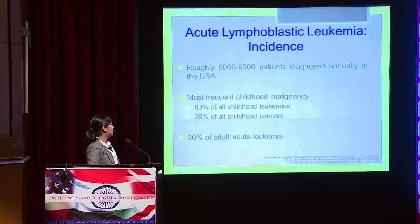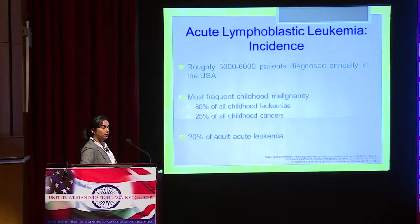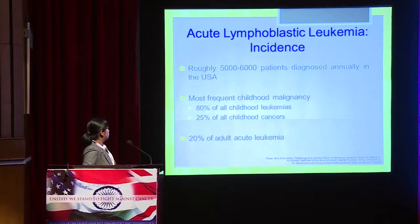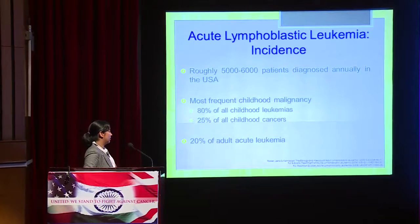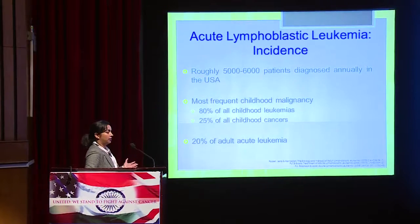Acute lymphoblastic leukemia has roughly 5,000 to 6,000 patients diagnosed annually in the USA, and it is the most frequent childhood malignancy. About 80% of all pediatric leukemias are B-ALL, and about 25% of all childhood cancers — that's a quarter of all childhood cancers — is ALL.